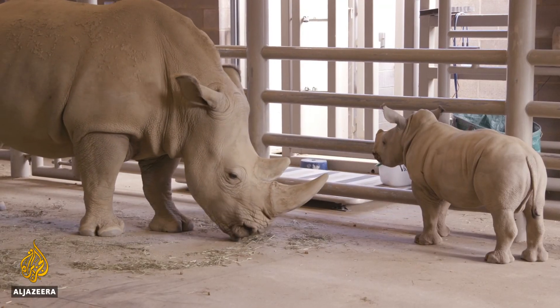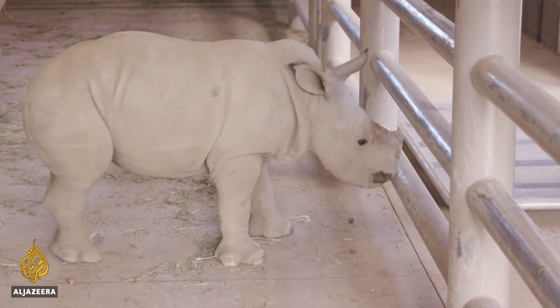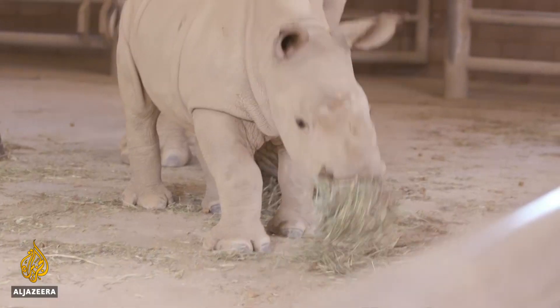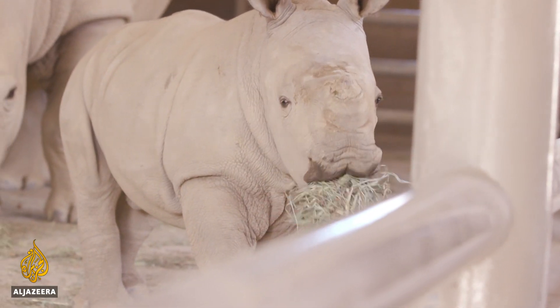Adorable little Eddie is the first southern white rhino born through artificial insemination in North America — an important step toward bringing back another rhino subspecies from the brink of extinction.